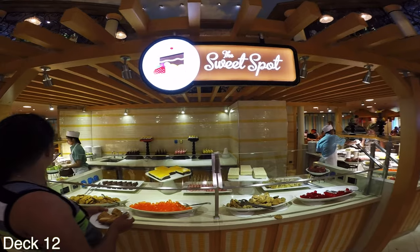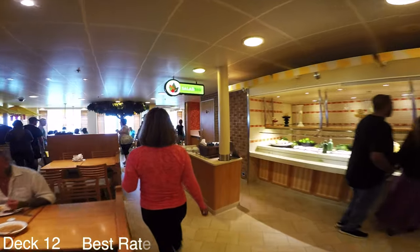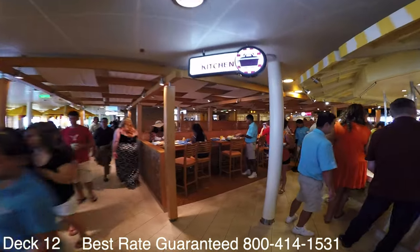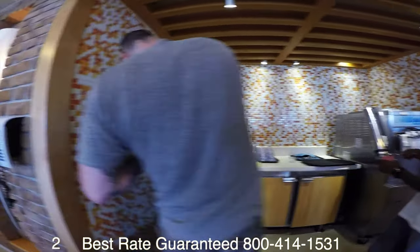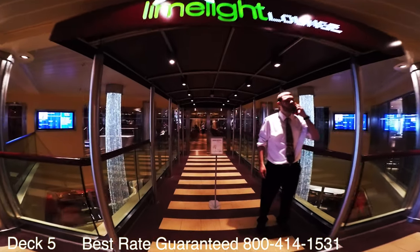This ship is part of the Dream class, which also includes the Carnival Dream and the Carnival Magic. If you'd like to book either one of those ships make sure you give me a call. Our clients are so happy when they call us because we really understand this industry and we offer discounted rates. With our volume the cruise line actually allows us to offer cabins at a discount, so it's very important that you call us.